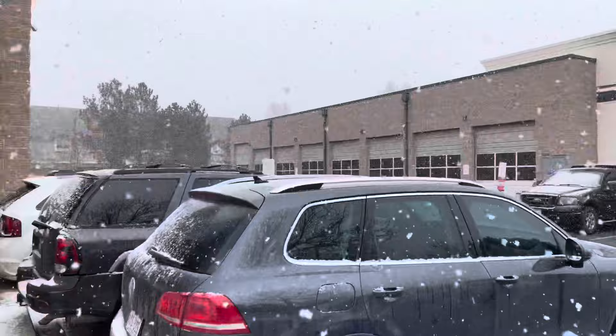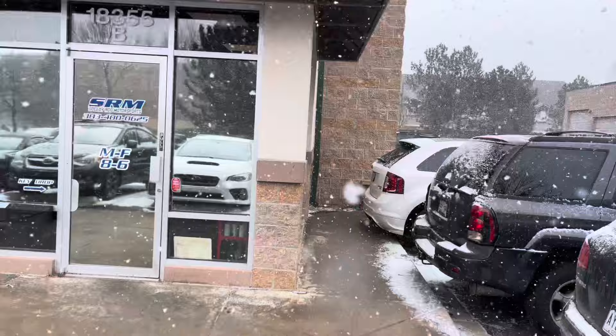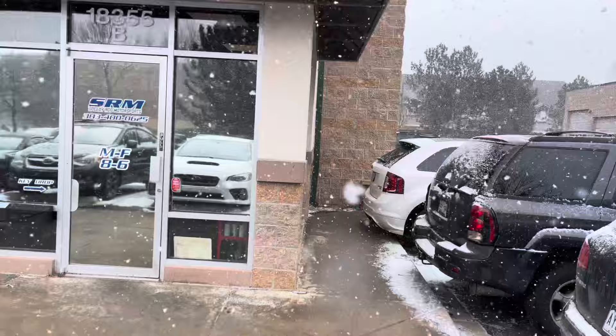We're back at Speedy Roo. As you can tell, it's snowing out, but that's what you go to a shop for — so you can get tuning done when the weather isn't the greatest. Can't street tune at this time of the year. We're with Lance here. He has the first big turbo 4th gen Mazda 3. I'm going to let him talk and explain his car, because he and his tuner Dan are the ones working on it.